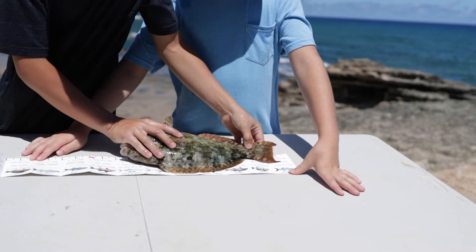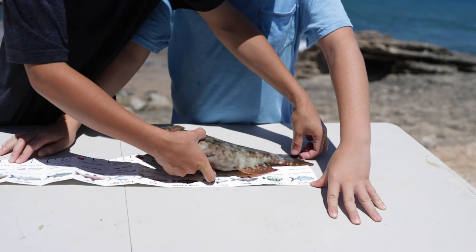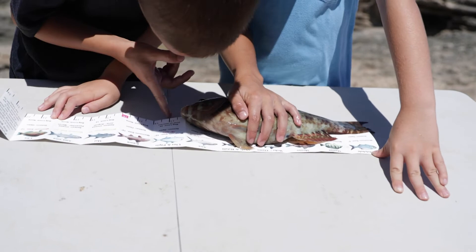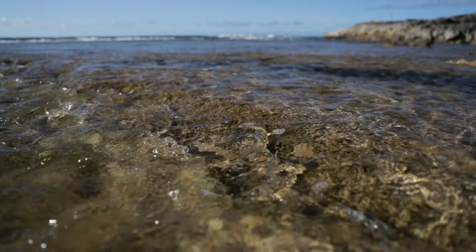You want it to be still alive so that if it's not legal you can put it back. Okay, measure it right at the end — the fork of the tail — it just barely makes it by half an inch. So this one is legal, and we're going to be eating it tonight after we're done checking the tide pools and do some fishing.